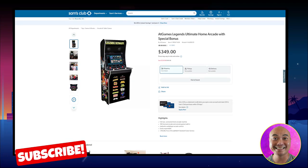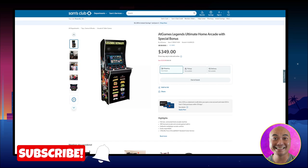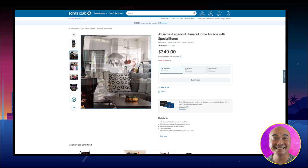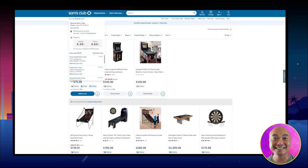AtGames is simply winning. As you can see here, there is the AtGames Legends Ultimate Home Arcade for $349 US dollars — that is an absolutely insane price.